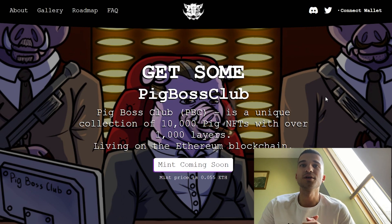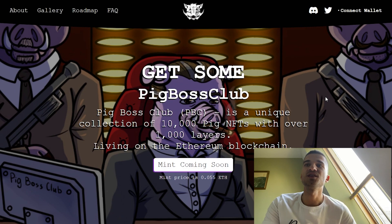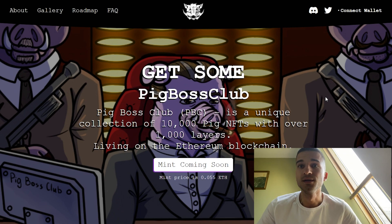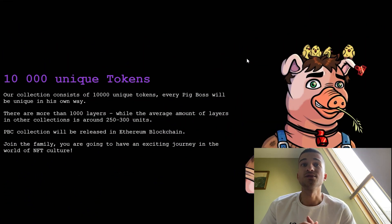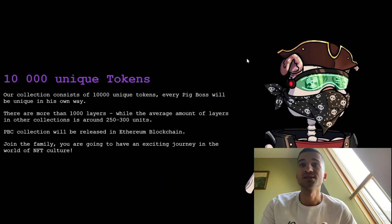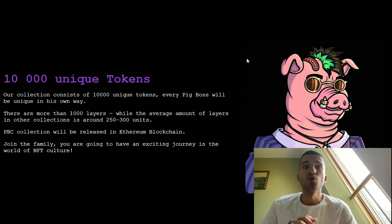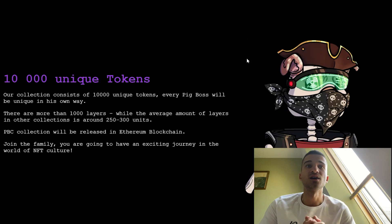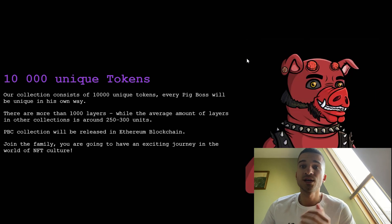The Pig Boss Club is a unique collection of 10,000 pig NFTs with over 1,000 layers, living on the Ethereum blockchain, and the mint price is going to be 0.055 Ethereum. Their collection consists of 10,000 unique tokens — every Pig Boss will be unique in its own way. There are more than 1,000 layers, while the average amount of layers in other collections is around 200-300 units.